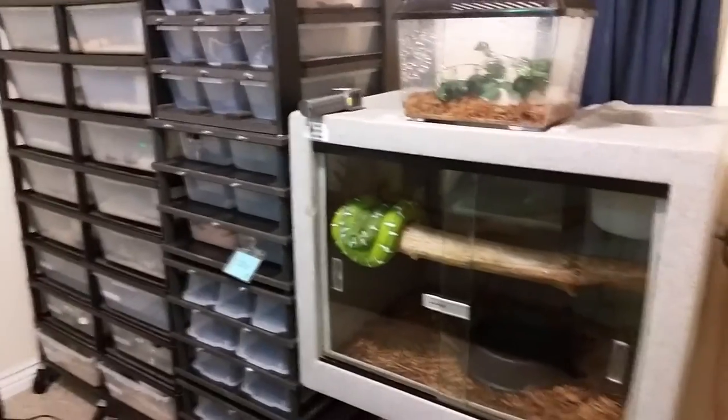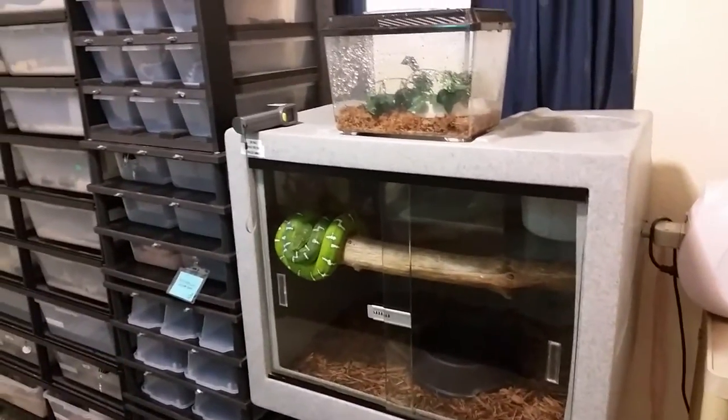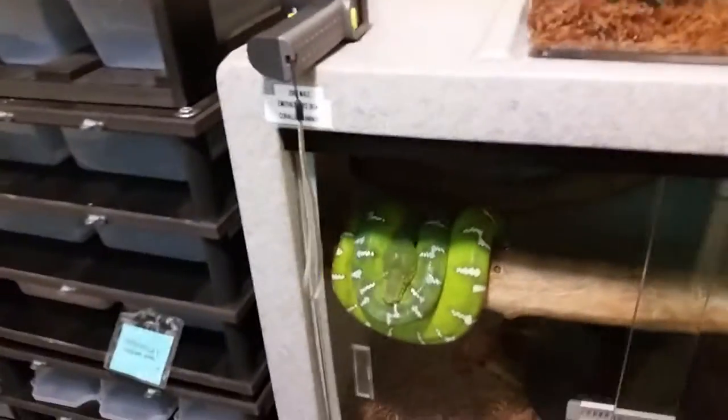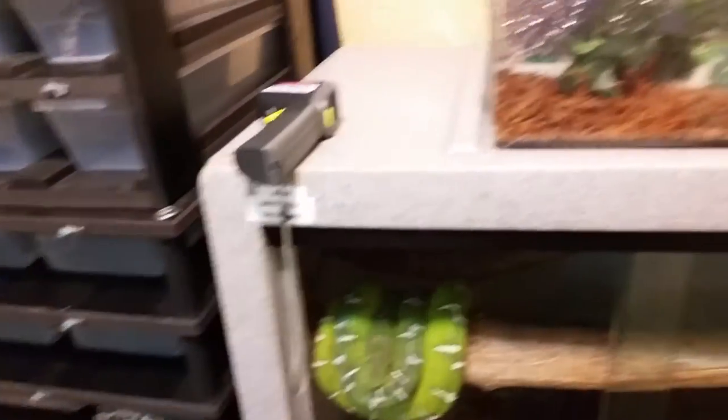I don't know if I want to breed him yet or if I just want to keep the one as a pet. This guy will definitely be staying as a forever pet, but I haven't decided if I want a female. Let me also show you this little one real quick.